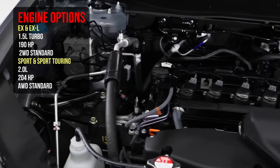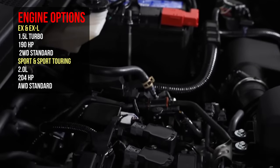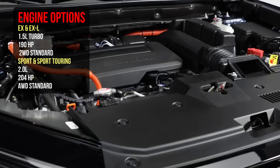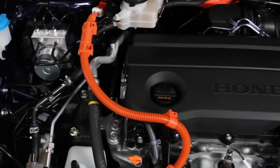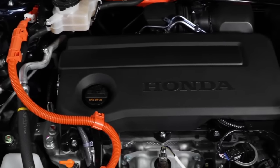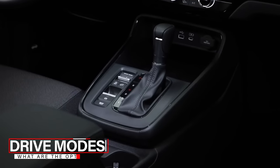There are going to be two different engine options. In the EX or EX-L, you're looking at the standard 1.5-liter turbo engine putting out 190 horsepower — not a ton of changes there. In the hybrid trims, you're looking at a 2.0-liter engine, all-wheel drive is standard, and you're getting 204 horsepower. This mirrors a lot of what you'd see in the Accord Hybrid, with the exception that all-wheel drive is standard on these vehicles.